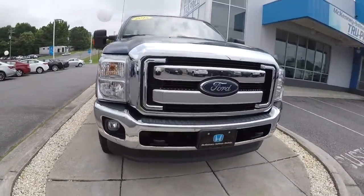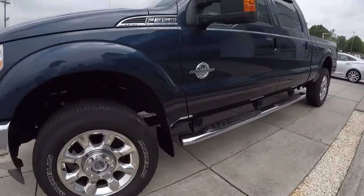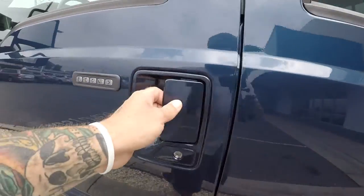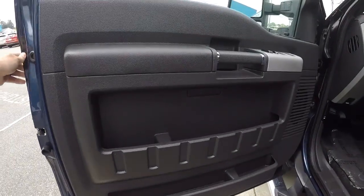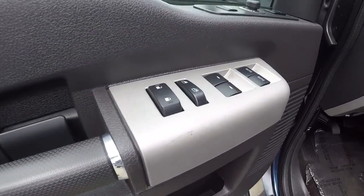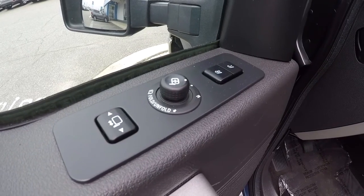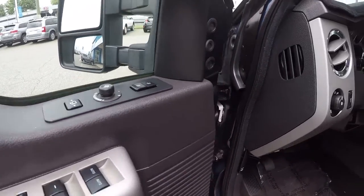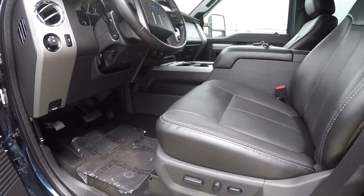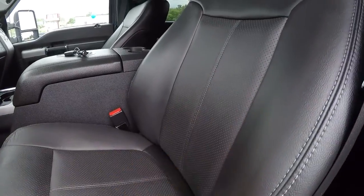Let's go ahead and take a look on the inside. One thing I want to show you real quick — it does have the numeric passcode. If you lock your keys in your car, you can unlock or lock it right there. It's got power locks, power windows, memory seats, and power folding tow mirrors. Also got the adjustable pedals. Black power driver's seat, black leather with a perforated insert.